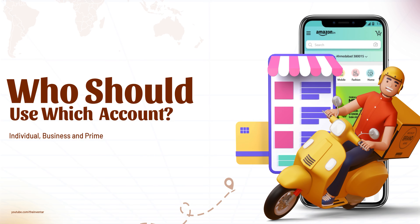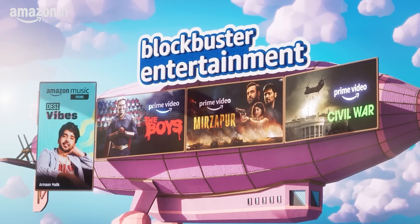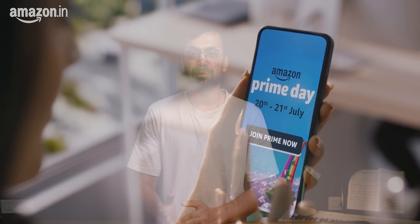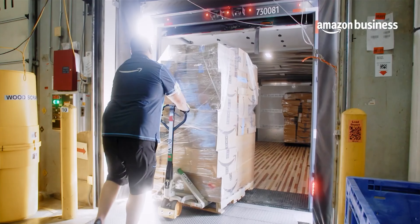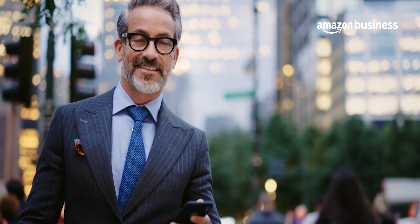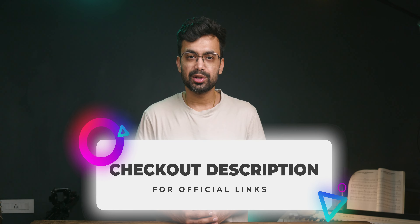Who should use which account? If you are an individual who uses Amazon for personal shopping, entertainment, and everyday needs, then a personal account is for you. And if you have a business and want to take advantage of bulk discounts, tax exemption, reports, analytics, and credit lines, then you must go with a business account. Even if you are an individual who wants to take advantage of business deals, you can sign up for the business account too — again, you can do so from the link in the description.